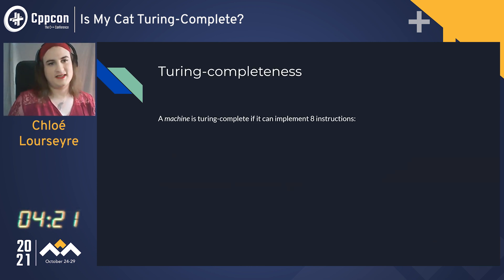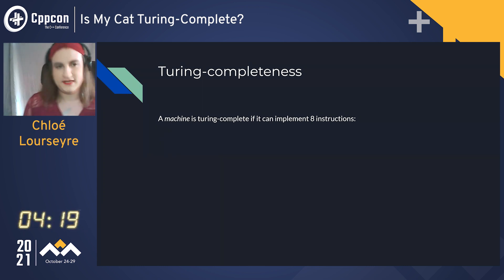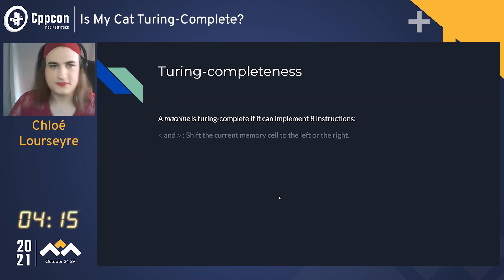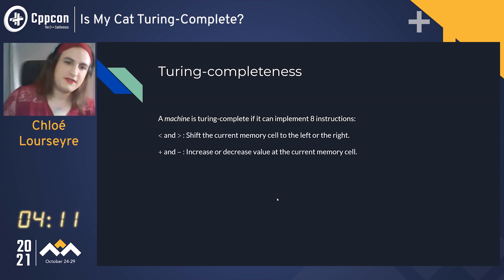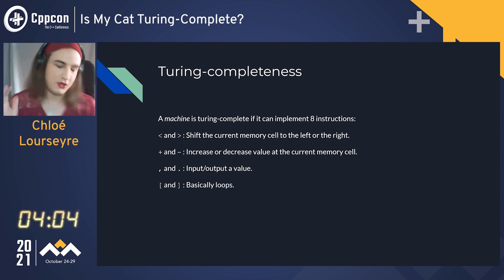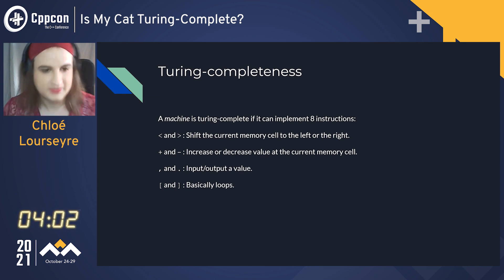Turing completeness is, as you all maybe already know, a machine that can implement eight instructions: shift of the current memory cell, increase or decrease a value at the current memory cell, input and output value, and basically loops. It's an oversimplification, but I'll go with that for this talk.